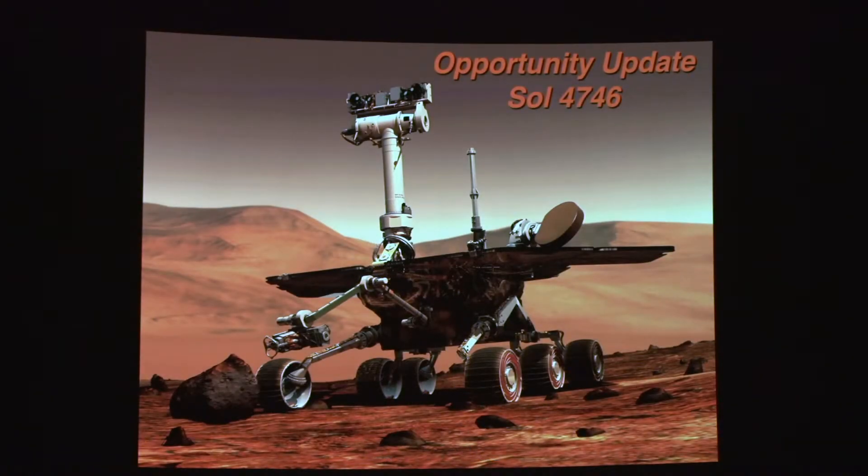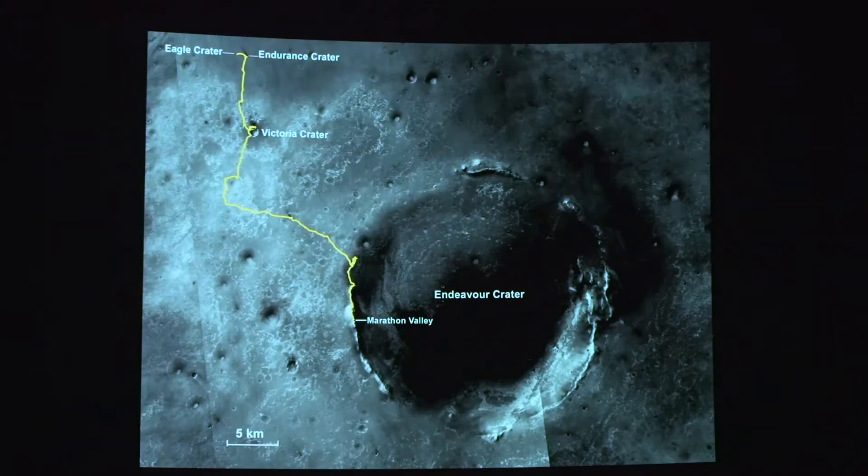Now we'll do a really quick update on Opportunity and Curiosity. Today is day 4746 of the 90-day mission, and still going strong.